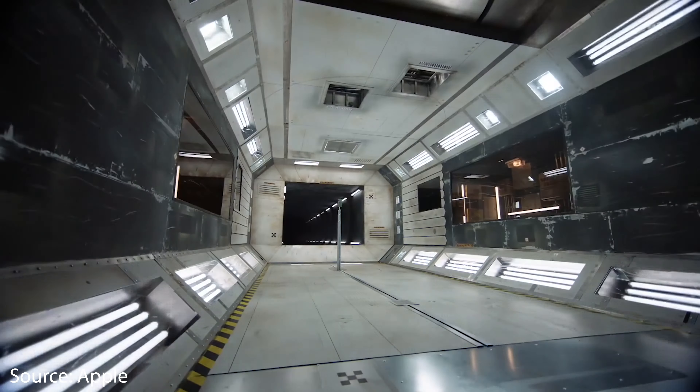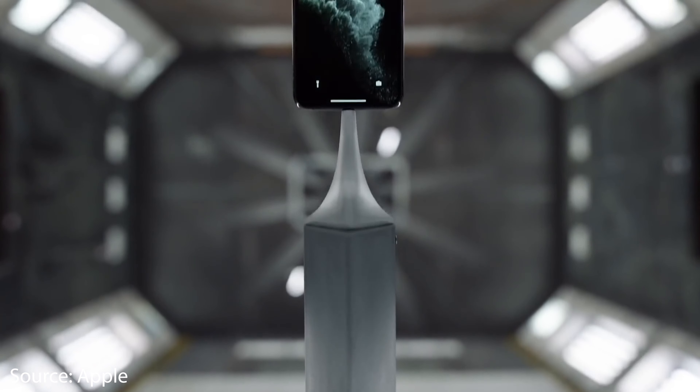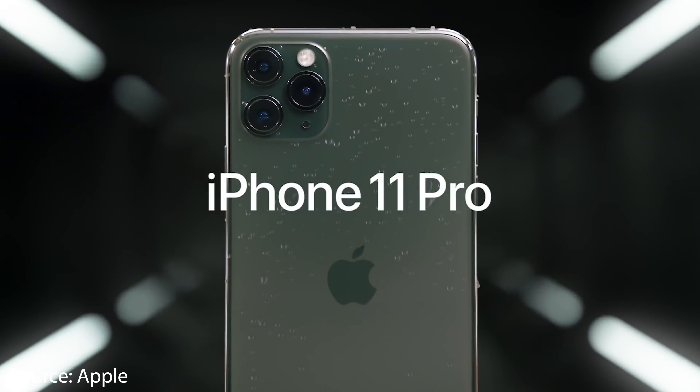Last week, Apple released the iPhone 11 Pro, arguably the most anticipated and leaked phone of the year. Unfortunately, it wasn't the radically redesigned iPhone we were hoping for, but it does have some worthwhile upgrades worth talking about.